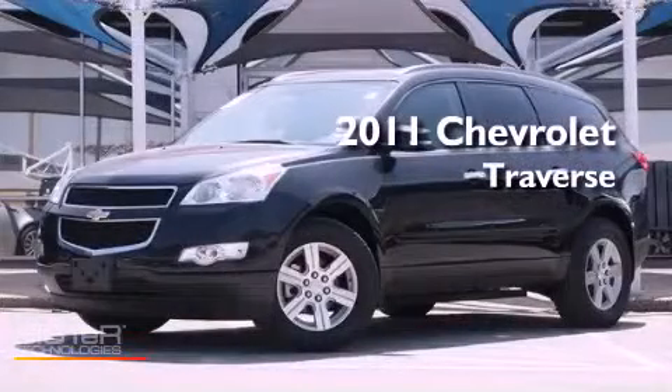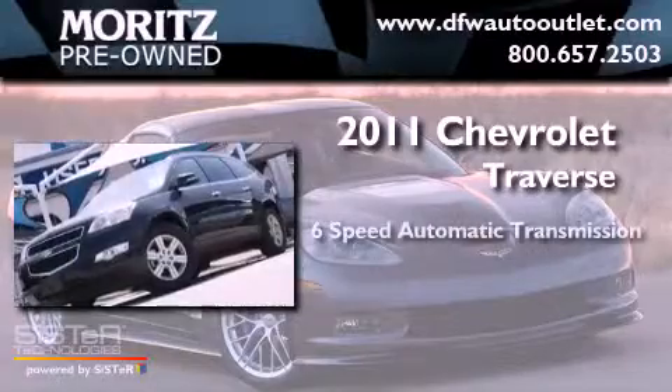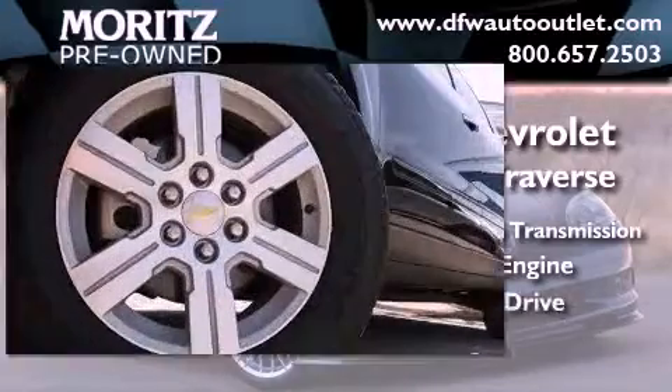This is a 2011 Chevrolet Traverse. This crossover has a 6-speed automatic transmission, a 3.6-liter V6, and all-wheel drive.